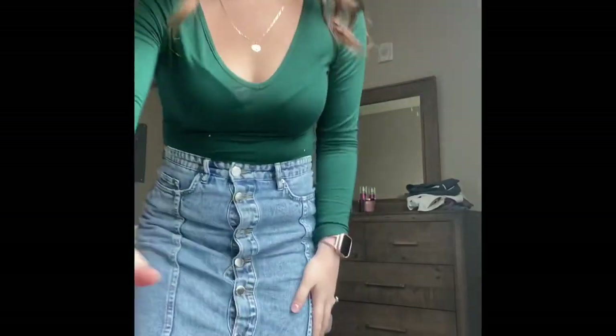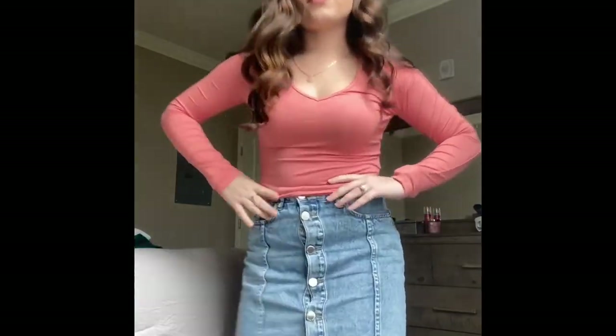That's the end of my Shein haul — I actually have one more thing but I'm not going to show that. I only felt like trying on two items. I honestly don't feel like trying everything on right now because I have somewhere to go. Thank you guys so much for watching!